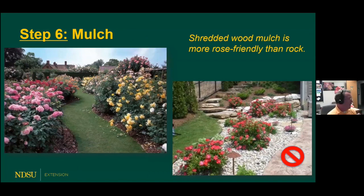Step six is to mulch the roses. Roses love the soil cool and moist, and a good mulch of organic material such as shredded wood product works really well. For weed control, it should be somewhere between three to five inches — I'd put up to about five inches of wood product mulch. That's much more rose-friendly than rock mulch, which is hot and heavy, heats up in summer sun, and compacts the soil. So skip the rock mulch in favor of a nice shredded wood mulch.